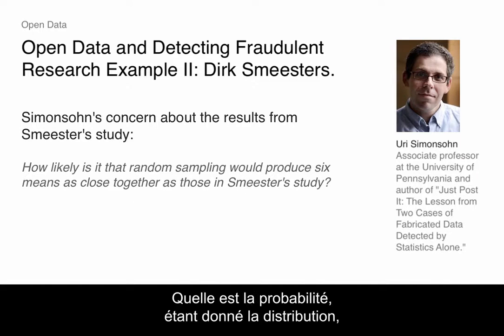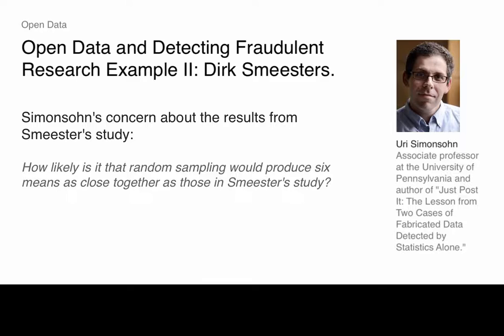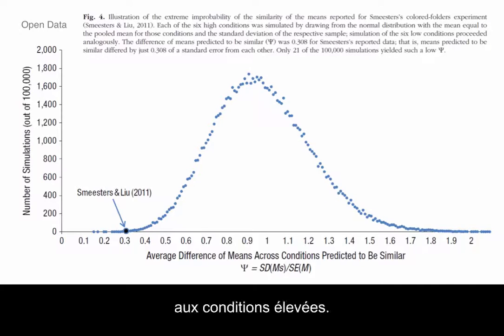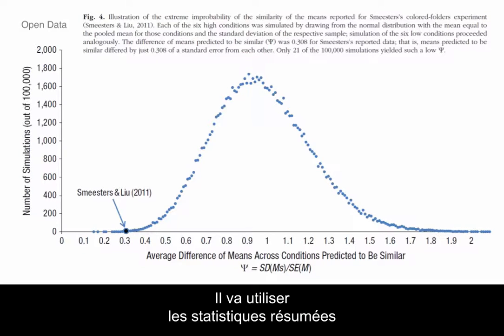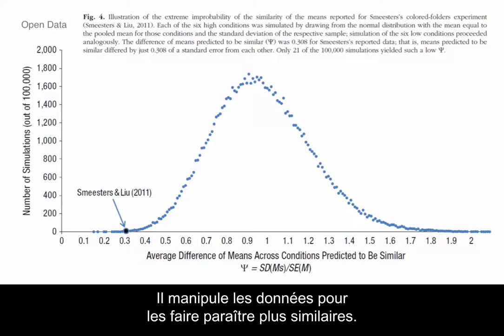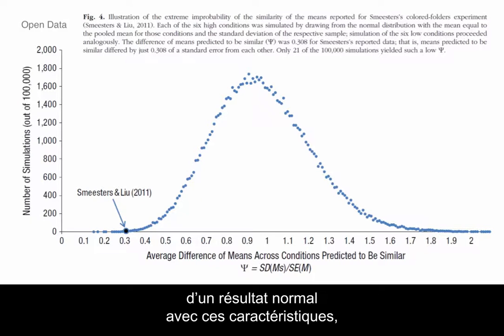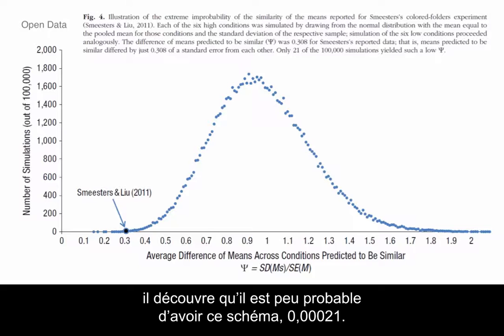So this was the concern: how likely is it, given a certain distribution — given that the outcome is normally distributed with a certain mean and standard deviation — that those six means are going to be that close together? Same thing for the high conditions. He's going to use the summary statistics in the article himself, imposing the same distribution for all the lows and a separate same distribution for all the highs. He's rigging the data to look more similar than it probably is. And despite rigging the data as much as possible, when he takes his 100,000 draws of a normal with those characteristics, he finds it's just incredibly unlikely you would get this pattern.